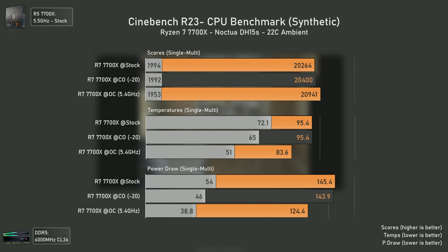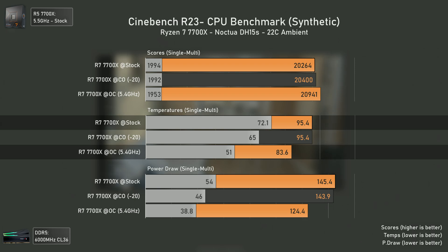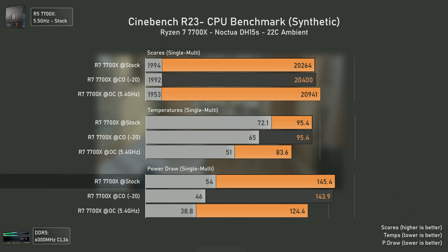The temperatures are the most important thing: there's a huge decrease from 95 degrees at stock and curve optimizer to 83.6 degrees stable across several runs, with single-core temperatures also massively decreased by 21 degrees. In terms of power draw, we see a mild decrease going from stock to curve optimizer mostly in single core, but the real gains come with manual overclocking: a decrease of around 16 watts in single core over stock and a 30-watt decrease in multi-threading, while delivering higher results.